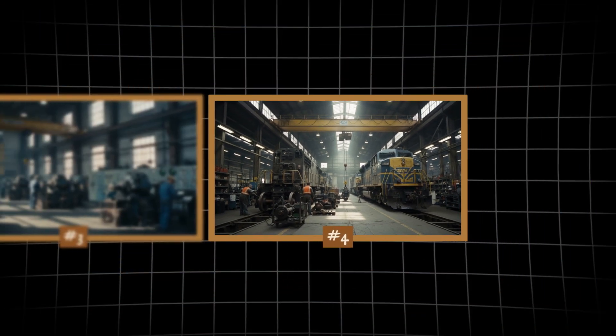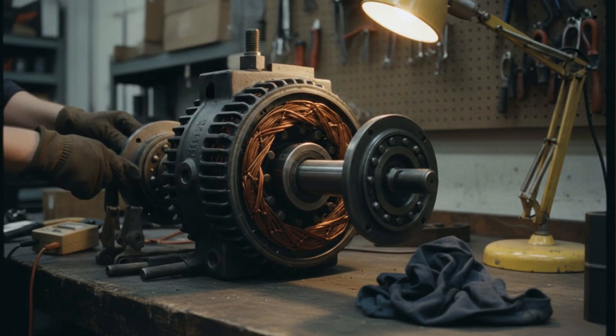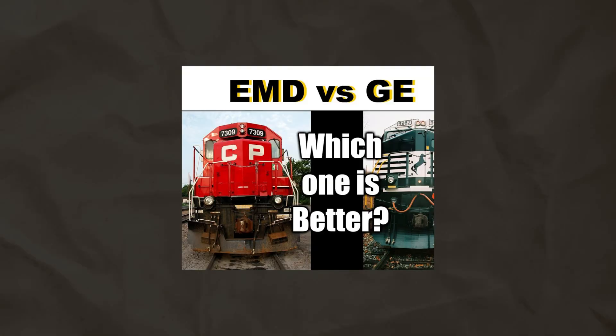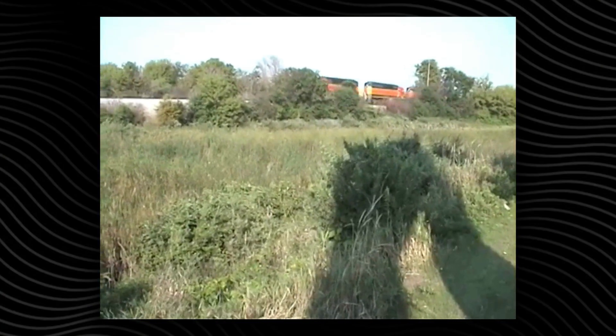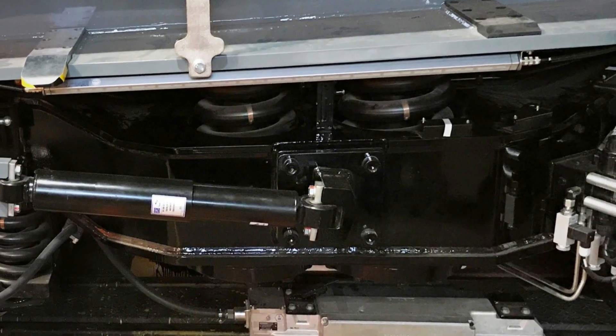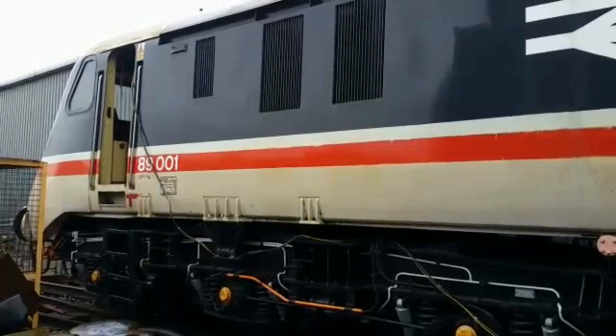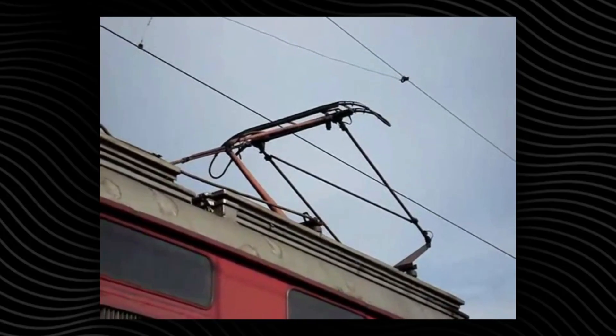In this ultimate guide to locomotive varieties, we'll reveal how a freight train is really a self-propelled generator on rails, and why the rivalry between EMD and GE changed the meaning of power. Most people hear only the thunder of the engines, and almost nobody notices the secret that decides who wins the race. The truth about what keeps these machines moving is far more electrifying than it seems.